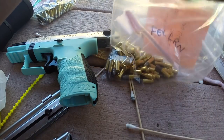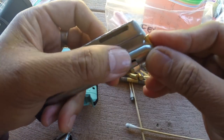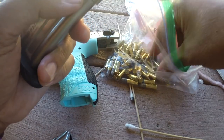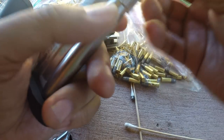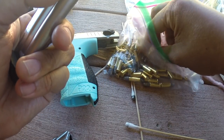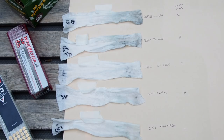Only then did I load up and fire the next batch of ammo. I started with CCI Mini Mags and repeated the process for the Remington Golden Bullets, Thunderbolts, Federal, and then finally Winchester Super X.